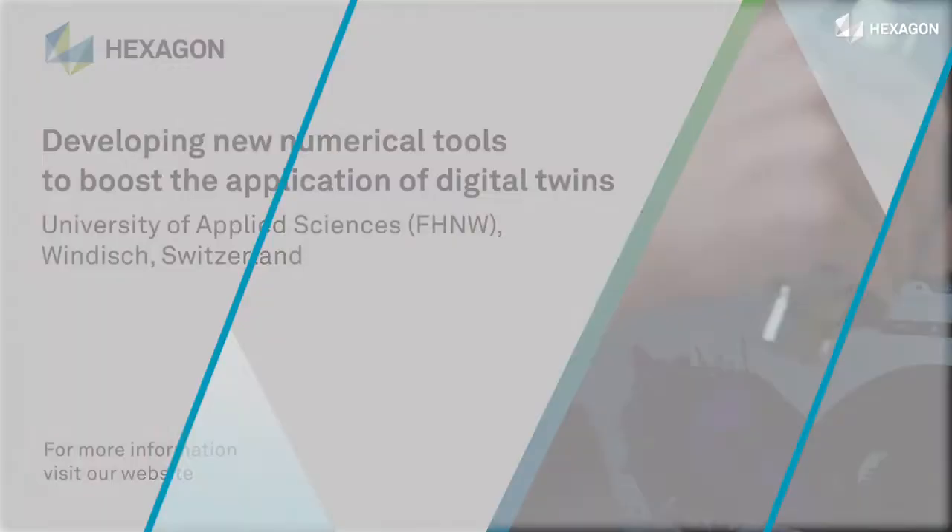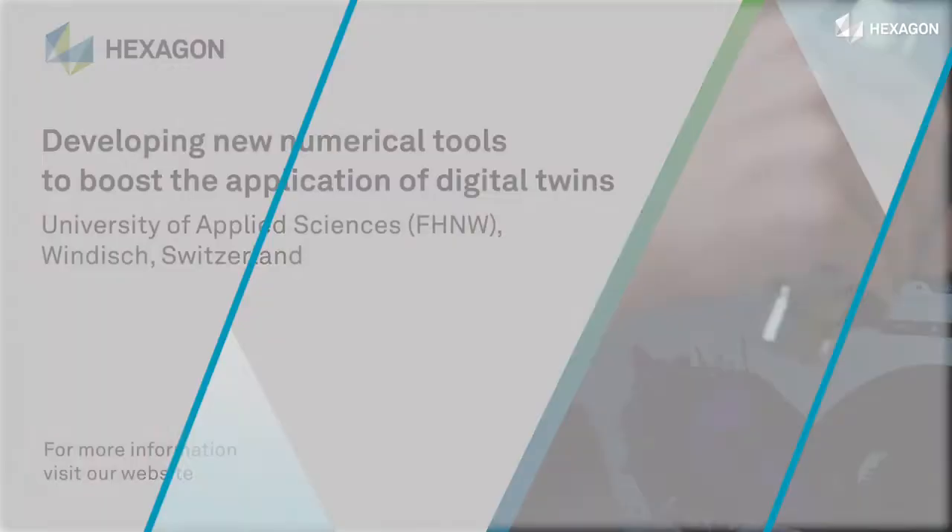The Hexagon system is enabling us to realize the idea of the first-time-right virtual process. Without the evaluation of the actual fiber orientation by this vision system, the as-built configuration within the numerical simulation would not be possible.